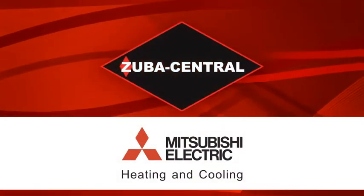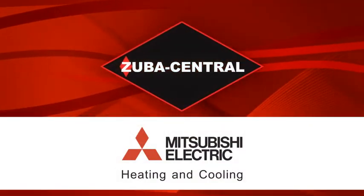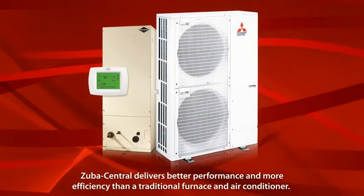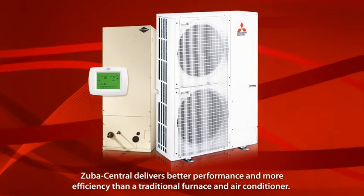Zuba Central by Mitsubishi Electric is an evolutionary kind of central heating and cooling system that delivers better performance and more efficiency than a traditional furnace and air conditioner. Here's how it works.